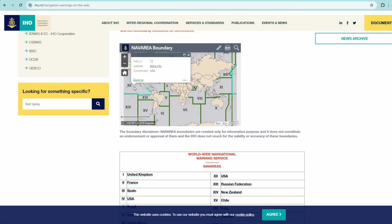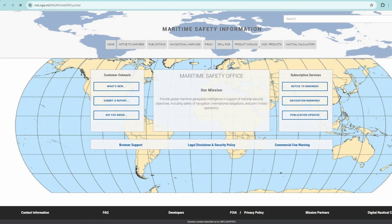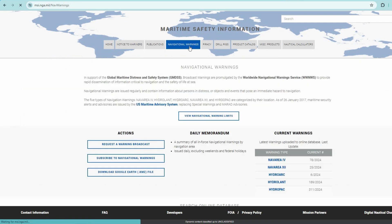And let's look at NAVAREA 12, USA — here we get to the US Maritime Safety Information site, another interesting site that we will check later. And here we can also check local navigational warnings.